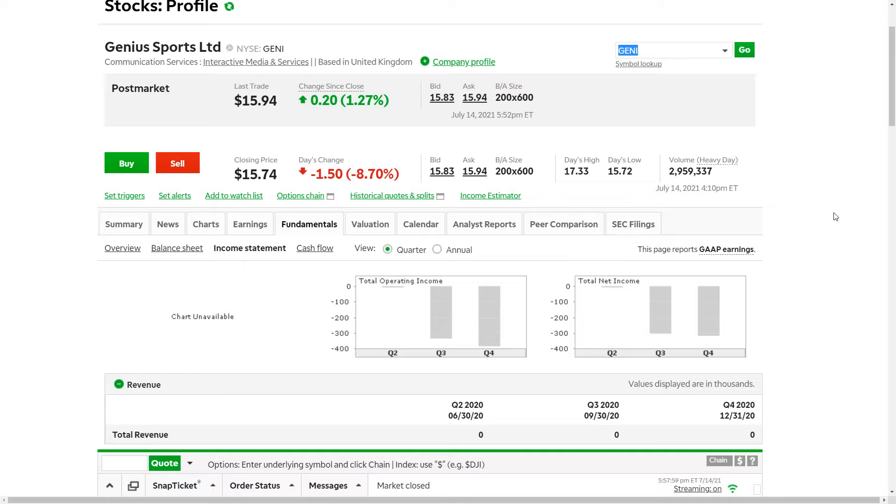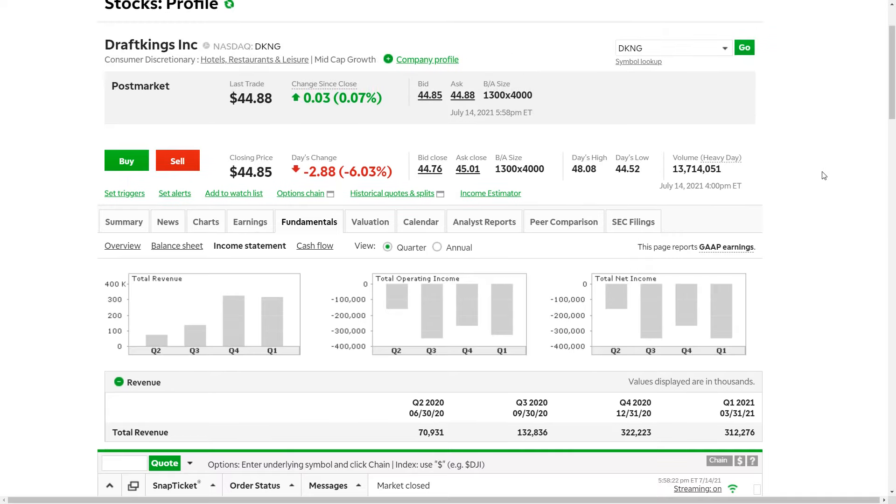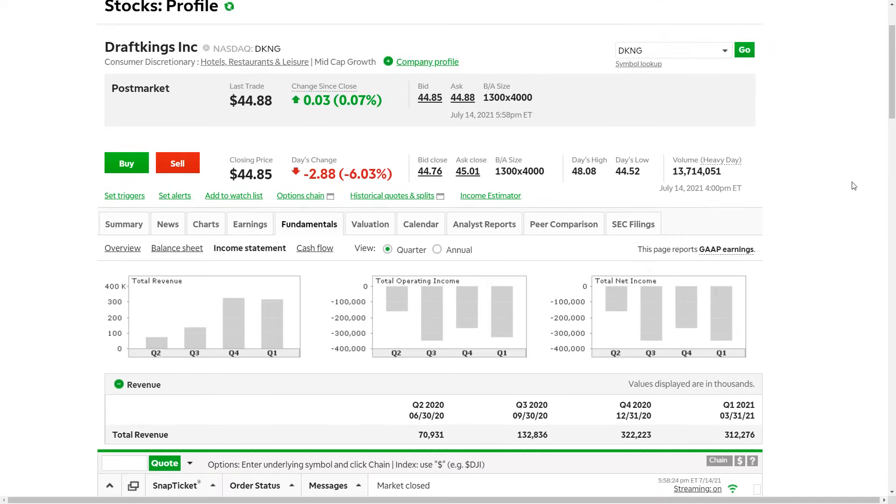I don't know if we're still in for some additional pain based on overall market expectations, especially associated with these high-growth small caps, but that's what I'm going to be watching going forward. If you're still watching, please consider leaving a like and subscribe for more of this content. The next stock we're going to look at is one channel followers will recognize — DraftKings.